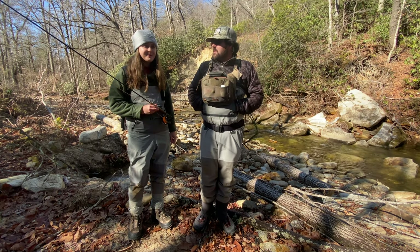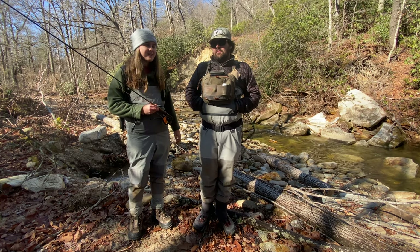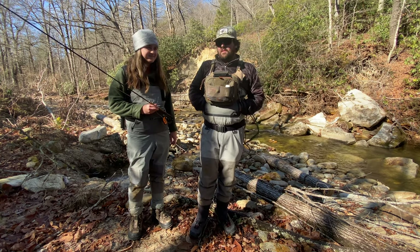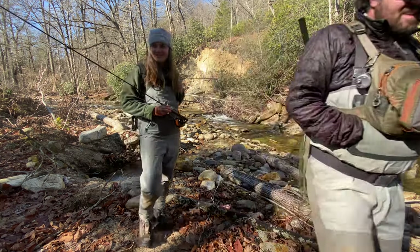I'm excited to be out on the river with my friend Jacob. We've been waiting a long time to do this. Super excited to get out here and catch some of these beautiful fish. She's never been to this river before, so it'll be fun for her. A little adventure. So let's get to it, catch some fish — and freeze. Yeah, freeze for sure.